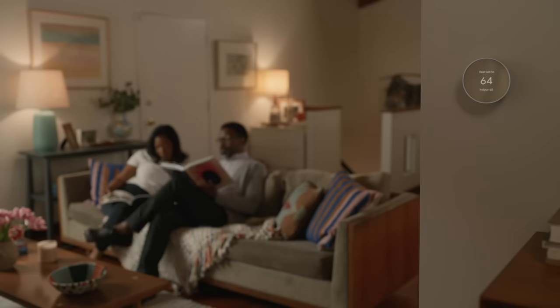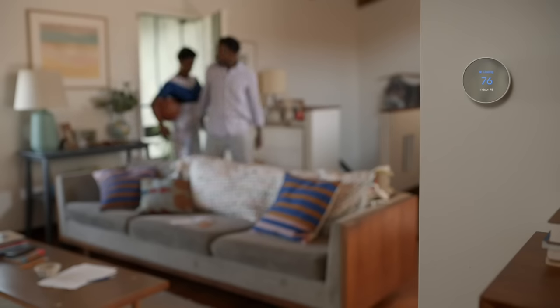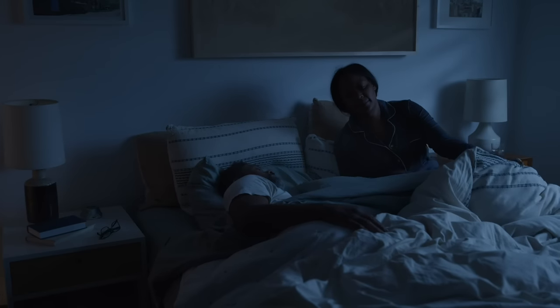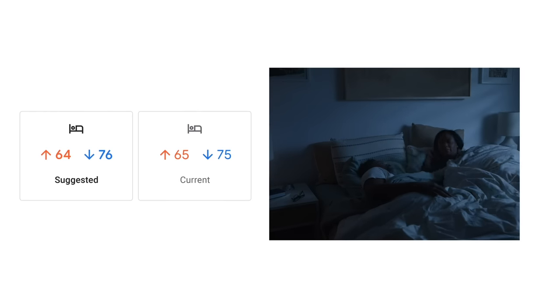You know what else is cool? The Nest Thermostat is kind of like an energy-saving advisor. It can help you find opportunities to use less energy — like it might send a suggestion to tweak your sleep temperature settings, so you can save while you snooze.